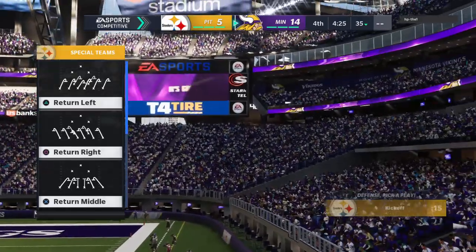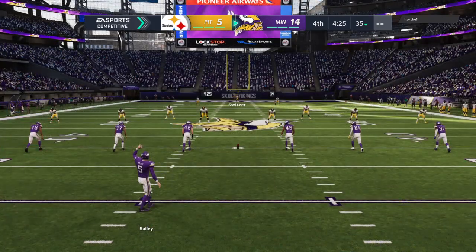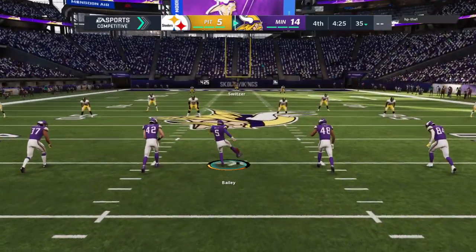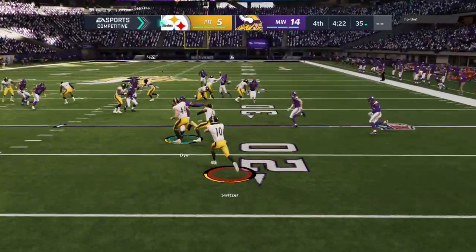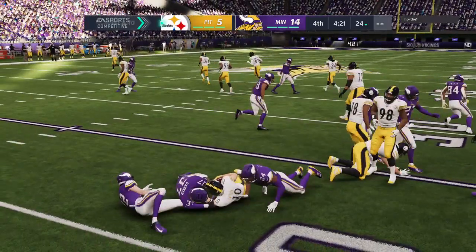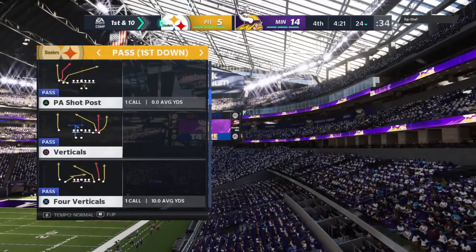That makes it a nine-point game. The score is Vikings 14, Steelers 5. Dan Bailey kicks off for Minnesota. Ryan Switzer comes back to return it and he'll be tackled just shy of the 25. The Steelers take over first and 10 at their own 24-yard line.